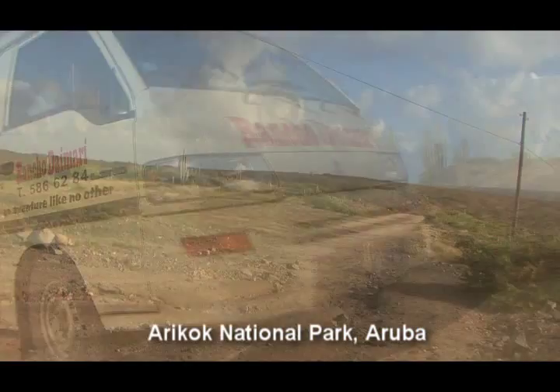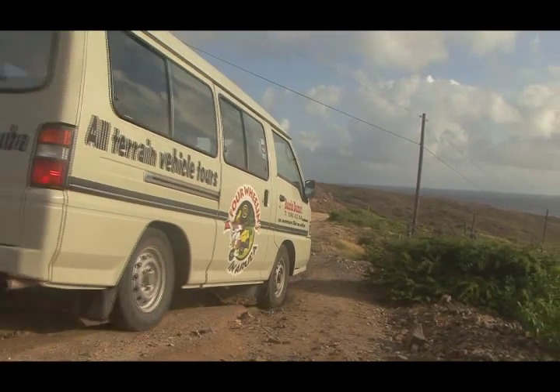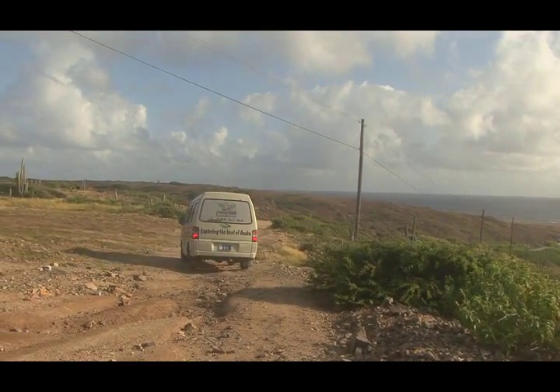Aruba is a tiny island that is filled with scenic beauty that is really hard to ignore. We begin to see the Rancho Daimari as we descend from the hills.